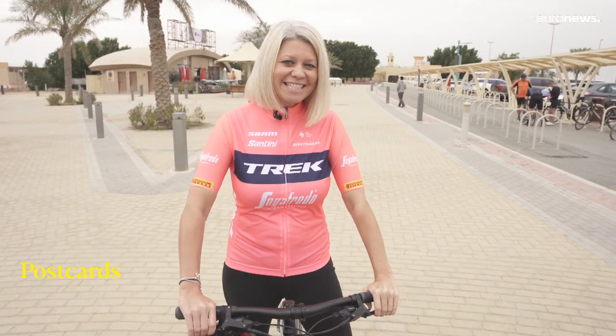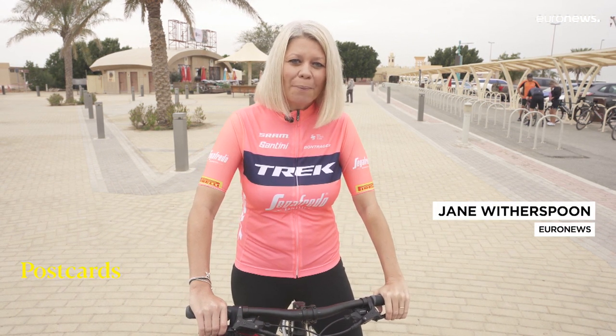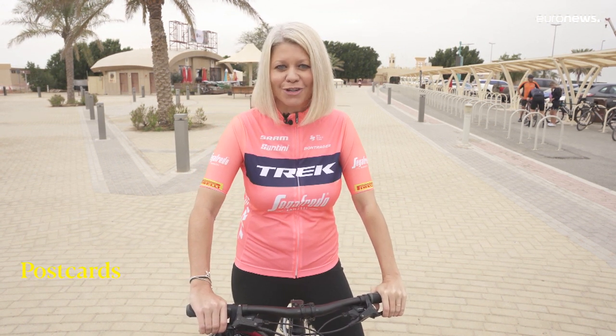I'm at the Al Qudra cycle track on the outskirts of Dubai. This track is a whopping 85 kilometers long in its basic form, but if you add on the loops you can cycle for up to 200 kilometers.